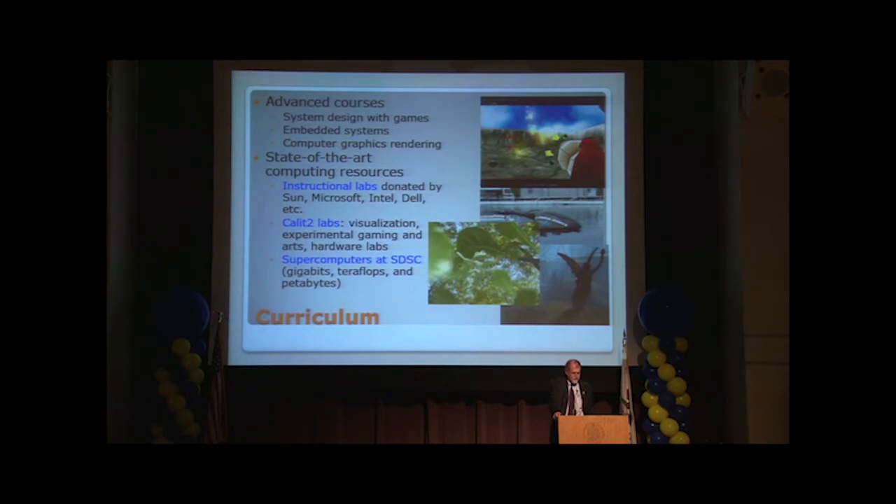There are advanced courses in CSE — in gaming, for example. So that's the bad news for your parents. You thought by sending your kids to the university that they don't play computer games all day long. Well, just the opposite: here they write computer games.